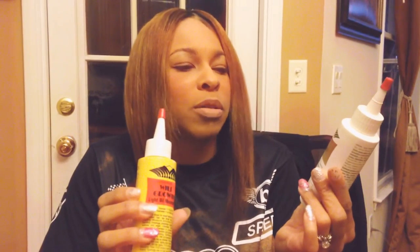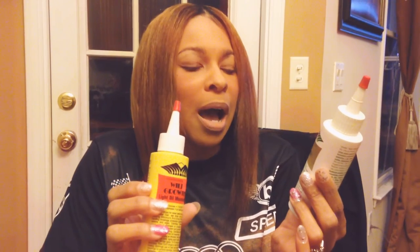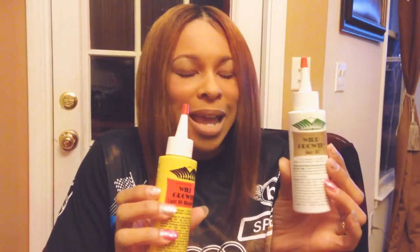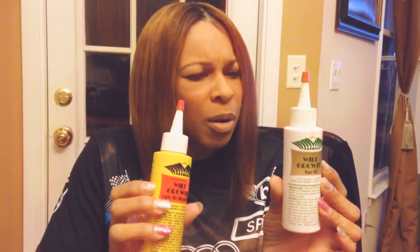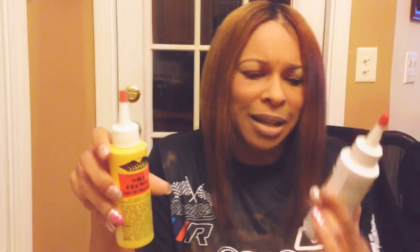The difference between the two: this one, the white bottle — the Wild Hair Growth Oil — is scented and it doesn't smell quite nice. This one on the other hand says 'colorless' and I guess it's supposed to be odorless. It does have a light scent, but it's not quite as bad as this one.